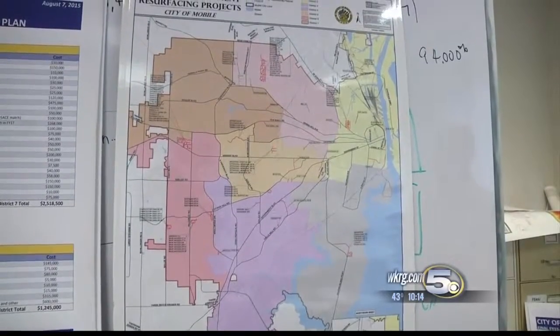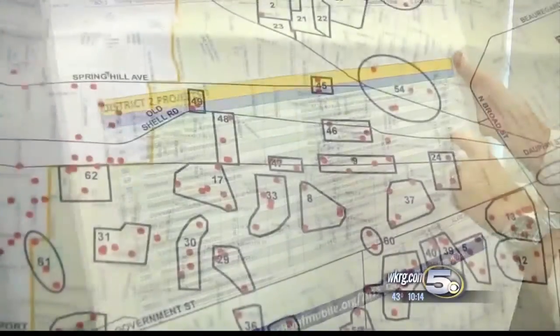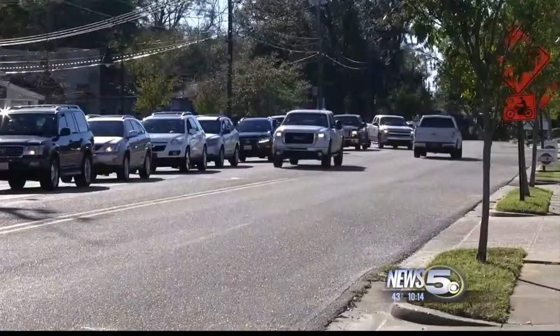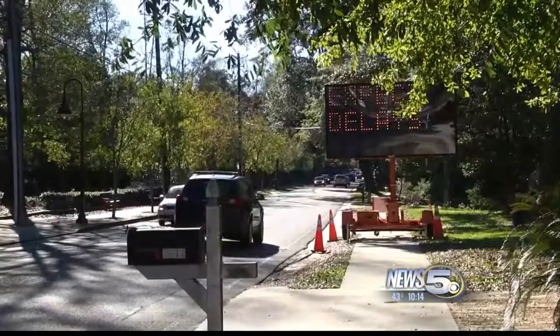Across the districts, the complaints have been similar, and they total a list of nearly 400 capital improvement projects spread over three years. One of the bigger road projects is Old Shell Road near University. About two miles of this will see a facelift.